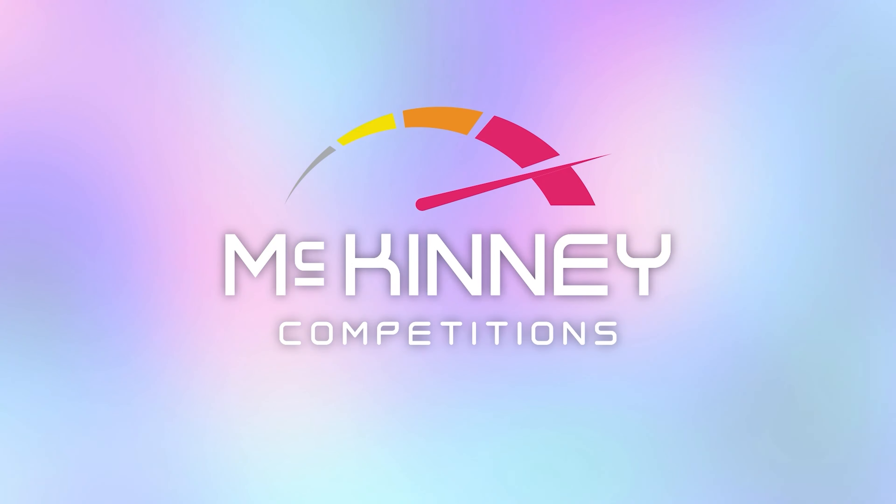So what are you waiting for? Grab the keys to your very own 2024 Hyundai Tucson or take home a sweet cash alternative. Head over to mckinneycompetitions.com.